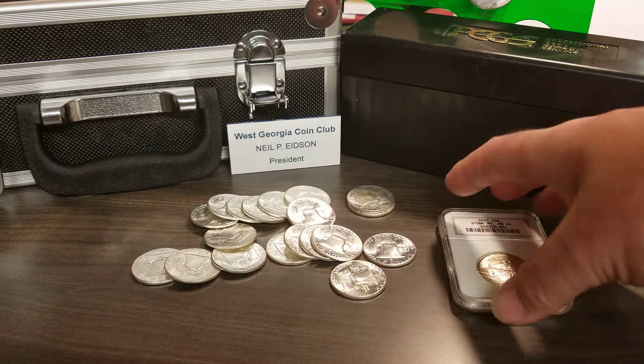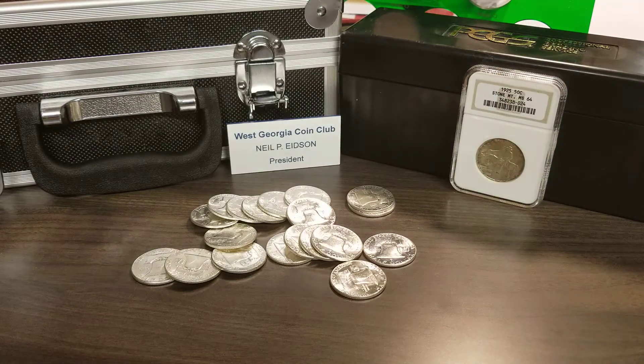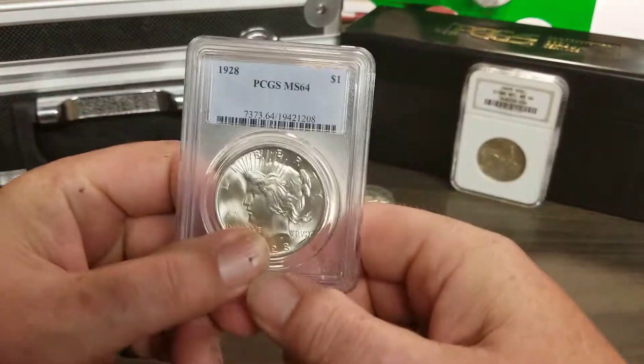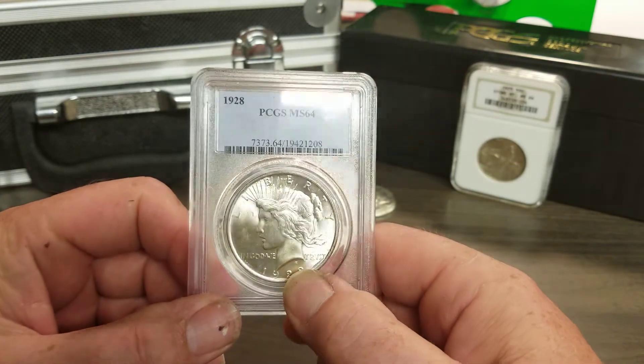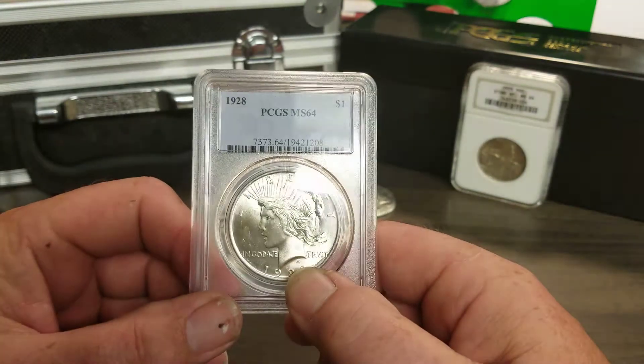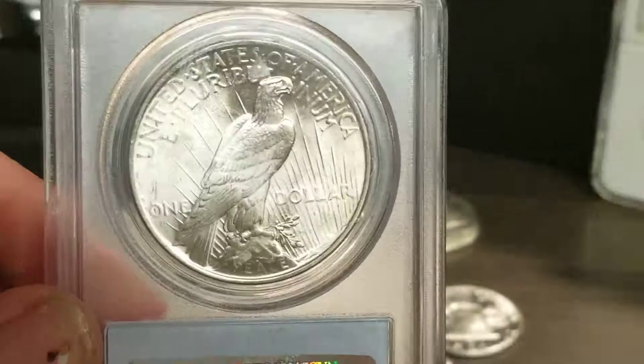Hello YouTubers, it's Neil from Neil's Coins. I'm going to show you a coin — it's a pretty expensive coin in this grade. What we got here is a 1928 Peace Dollar MS64, a real nice coin. Let me show you the back of it.